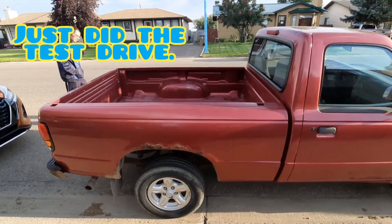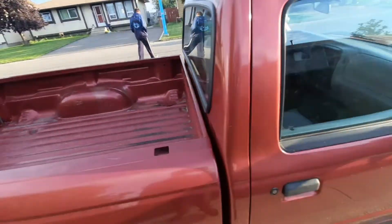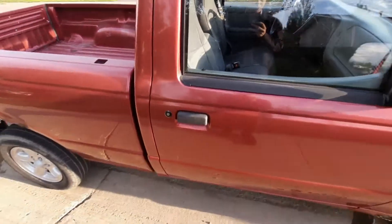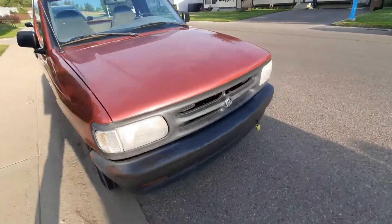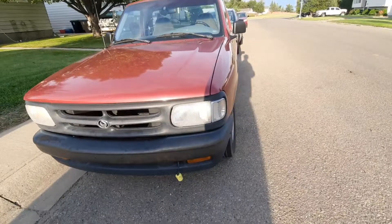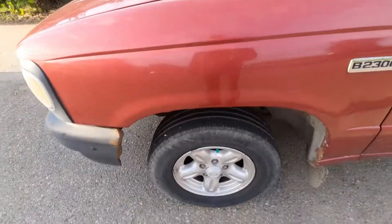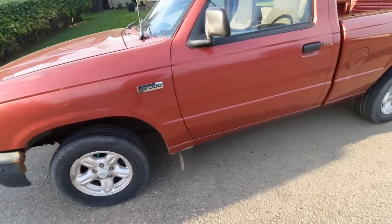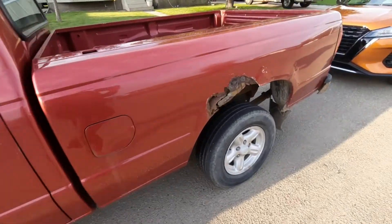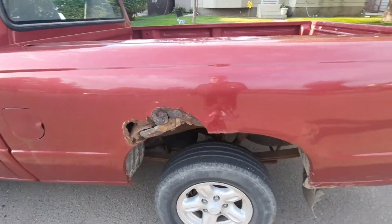A little bit of rust around there, box is looking pretty decent. The seats got some wear and tear, that middle one is a bit rough, but it's a nice good stick shift. It's the B2300. Yeah, it is a pretty nice looking truck. The window is a little bit bumped, but that's nothing — I'll probably replace it. Tires are bumped but no biggie.